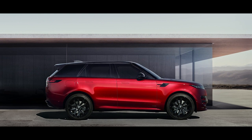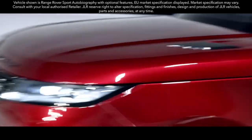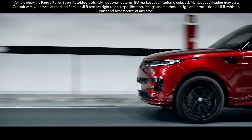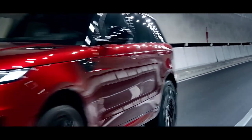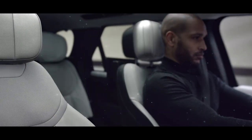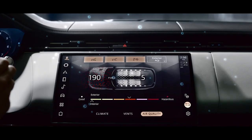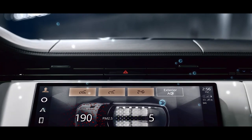The new Range Rover Sport — dynamic but refined, the definition of sporting luxury. It combines its dynamic personality with the peerless refinement you expect. The cabin's interior air quality is cleaner than ever thanks to the Cabin Air Purification Pro system, our low-polluting material choices and meticulous attention to detail in all aspects of our vehicle's body sealing.